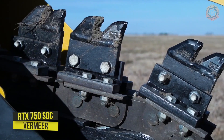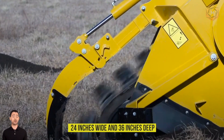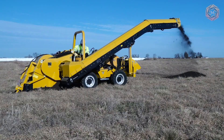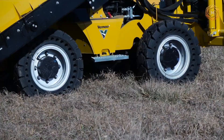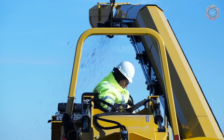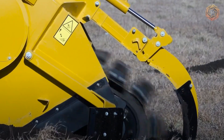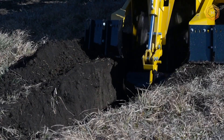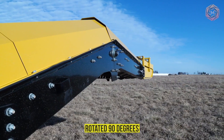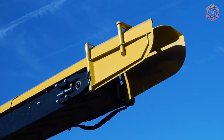The RTX 750 SOC trencher can cut a trench 24 inches wide and 36 inches deep. The sliding trencher moves 16 inches to the left from center, making it easy to dig clean straight ditch walls for efficient utility installation. The height can also be adjusted for easy transportation. The attachable conveyor unloader is capable of handling dump trucks weighing up to 10 tons, allowing operators to work in tight urban areas by feeding soil directly into the dump truck. The SWFL workstation is designed to optimize the view of the rear attachment and maximize operator comfort.